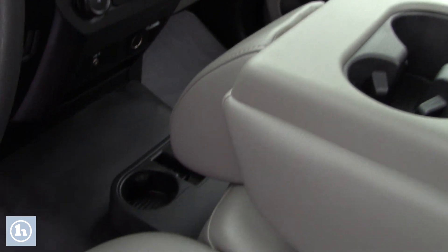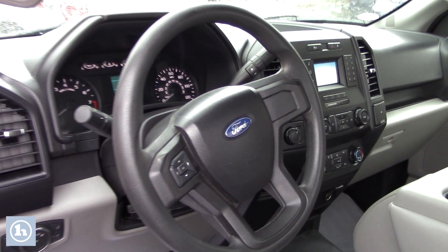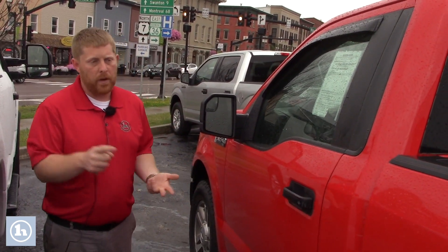Even the small stuff — it's got rain guards on the windows too, which is helpful. Not everybody's style, but definitely helpful to have. So overall, well taken care of, great mileage, great price point.